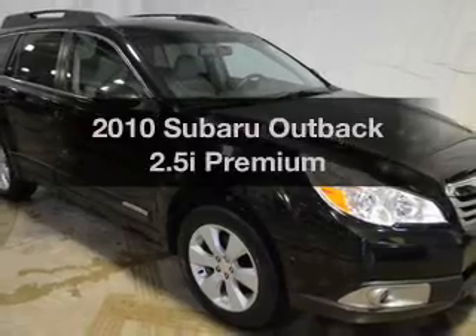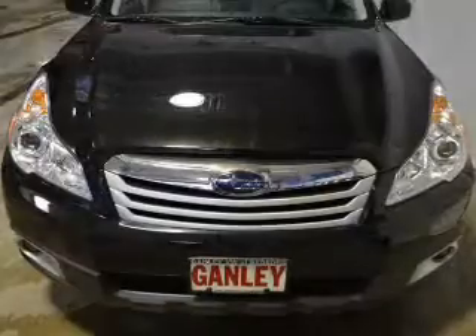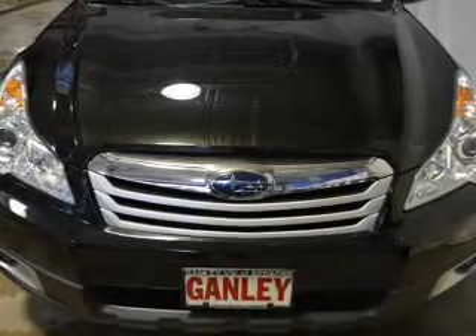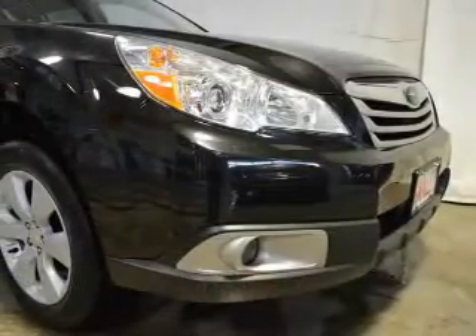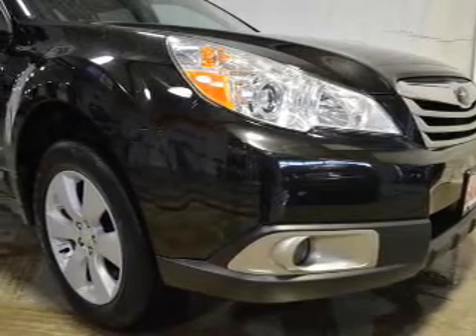Check out this 2010 Subaru Outback — everything you need under one roof with this great vehicle. The powertrain includes all-wheel drive with an efficient four-cylinder engine connected to a smooth-shifting transmission. Premium wheels give a more luxurious look.